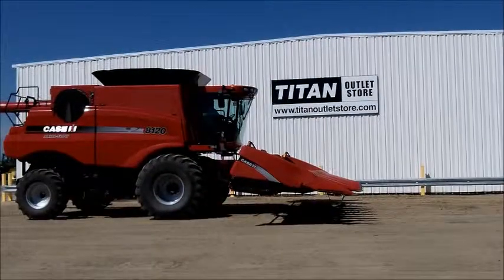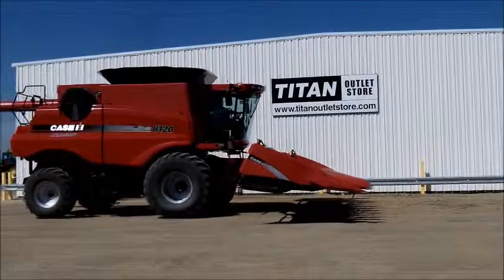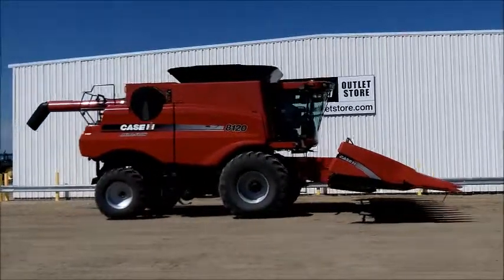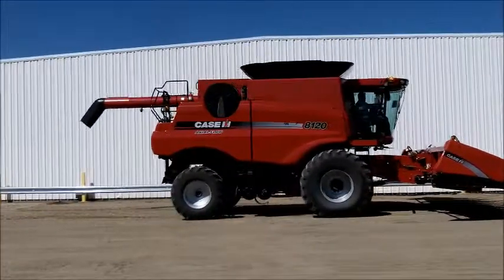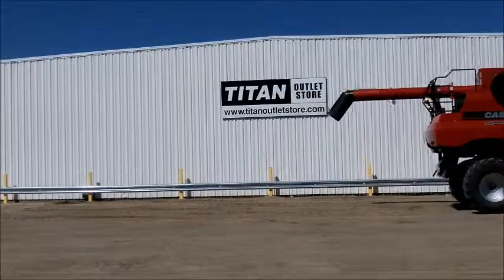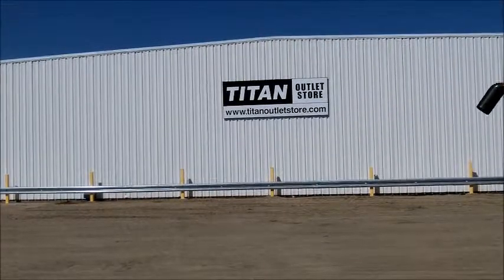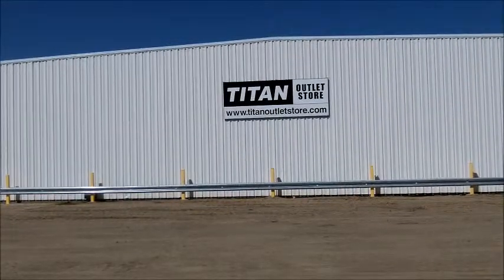If you are interested in this 2008 Case IH 3412 12-row 30-inch corn head and would like more information, or have another piece of equipment you're looking for, please call 218-233-3700 or visit us online at TitanOutletStore.com.